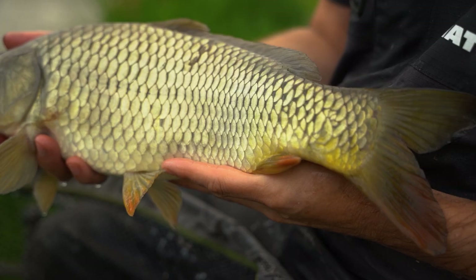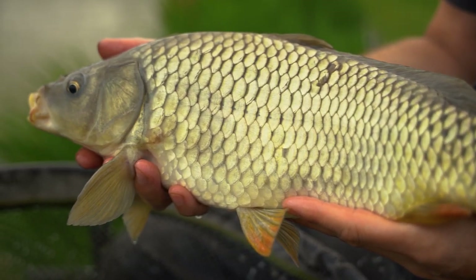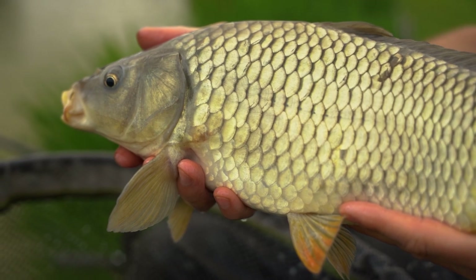So target species today - definitely carp, but hopefully we'll catch some barbel, some tench, maybe a bream and some ide. Today is just about catching fish, showing you different tactics to come to a typical commercial and catch and enjoy your session. So we'll get some bait in the water and hopefully catch some fish.